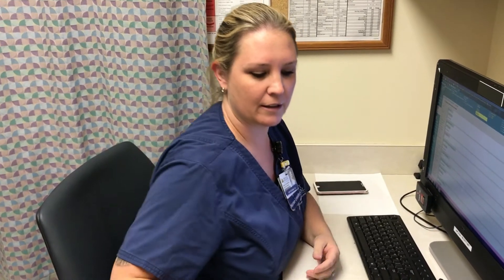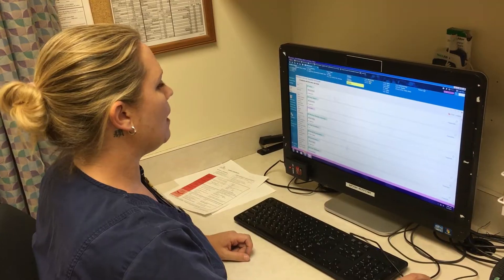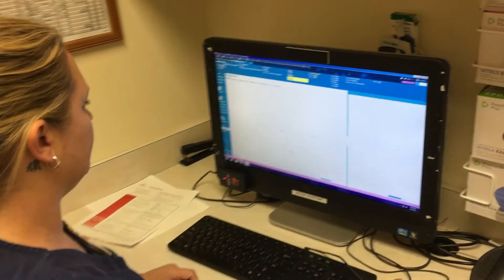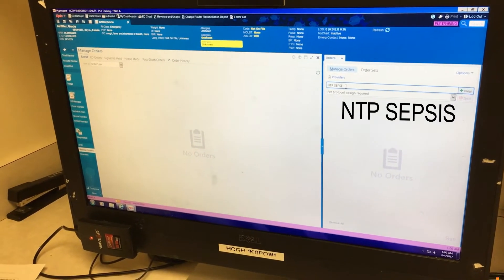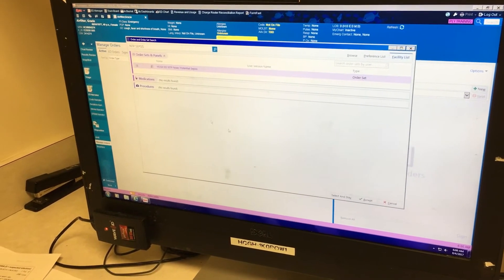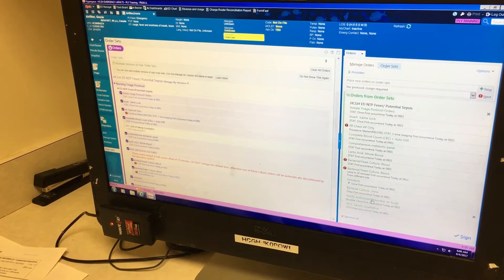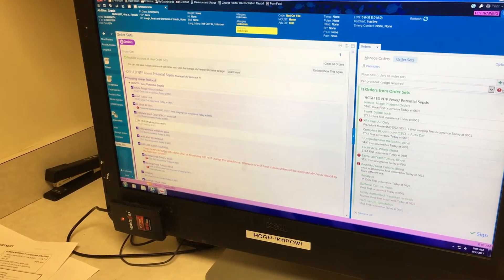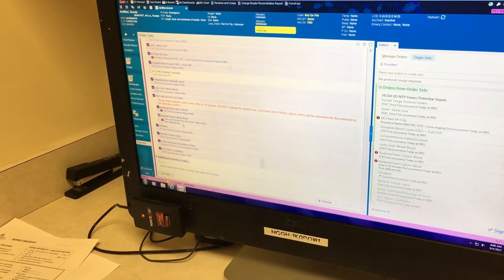I better use my sepsis checklist. I'm going to go ahead and initiate the NTP sepsis order set. This includes everything — my chest x-ray, my blood cultures, my labs. That lactate is in there too.